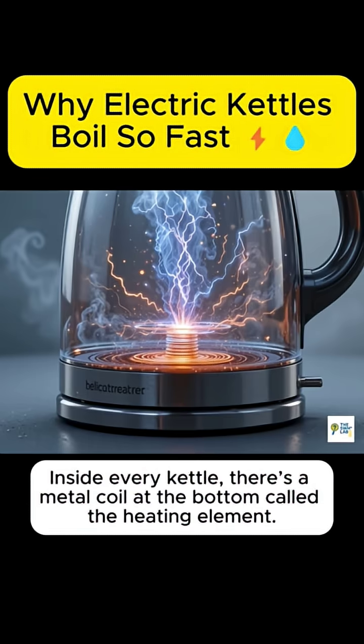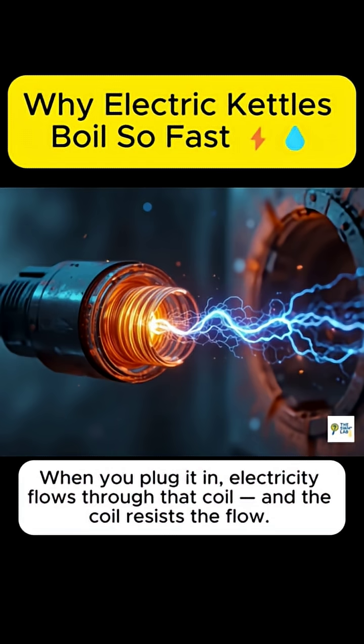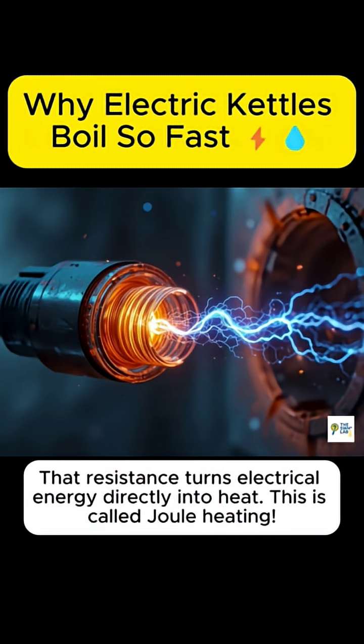Inside every kettle, there's a metal coil at the bottom called the heating element. When you plug it in, electricity flows through that coil, and the coil resists the flow. That resistance turns electrical energy directly into heat. This is called Joule heating.